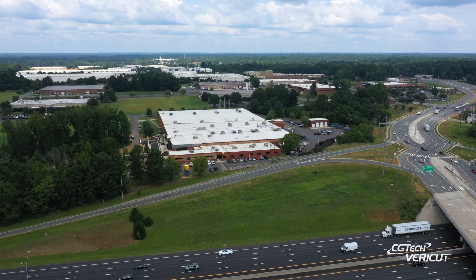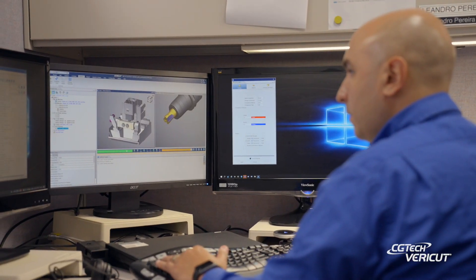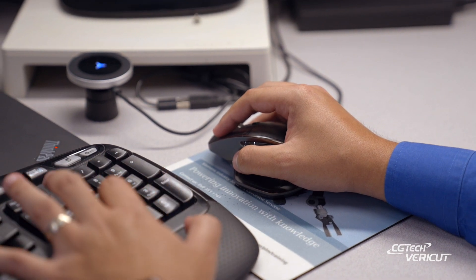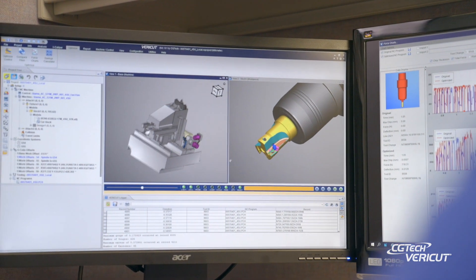My name is Glenn Nord. I'm the engineering manager here at Sandvik Coromant in Medlin, North Carolina. We purchased our first license of Vericut back in 1999, and we've been on a journey ever since then where we've developed and continue to improve our usage of it.